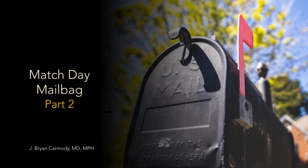Welcome back for another Sheriff of Sodium video. Today I'm doing match day mailbag part two. I have a confession to make: when I do these mailbags, I'm answering real questions that I get. I may change the question around a little bit to obscure details, but they're always real questions from real readers — except today.